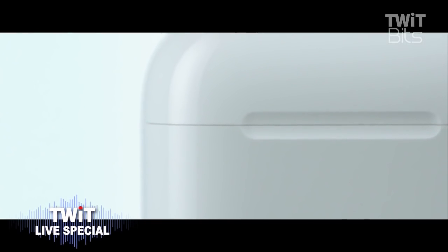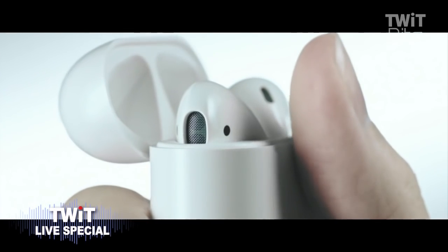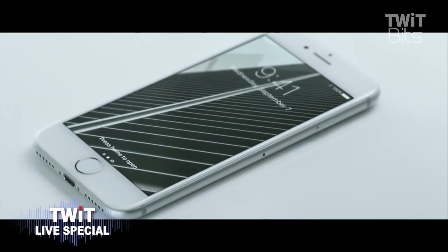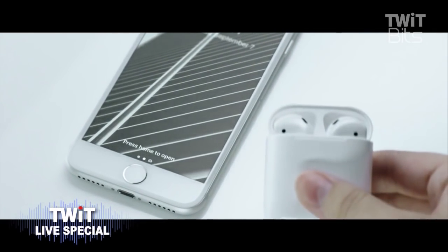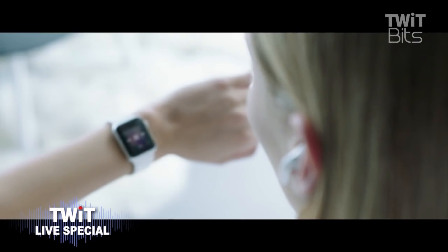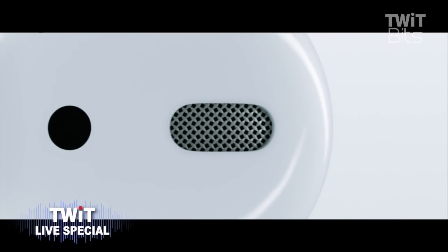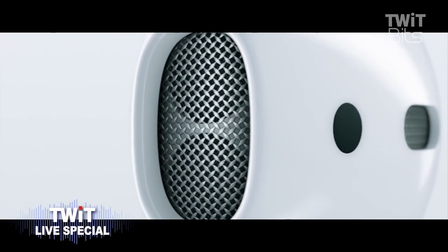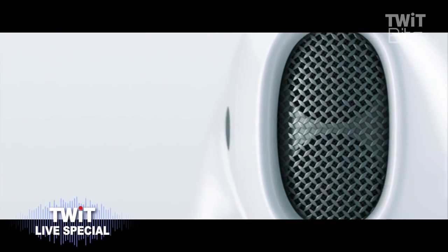Each AirPod provides up to five hours of listening on a single charge, while the compact wireless charging case delivers more than 24 hours of battery life. You store them in a case with a battery. One chip enables intelligent connection to all your Apple devices and allows you to instantly switch between whichever one you're using — it works with Apple Watch as well.